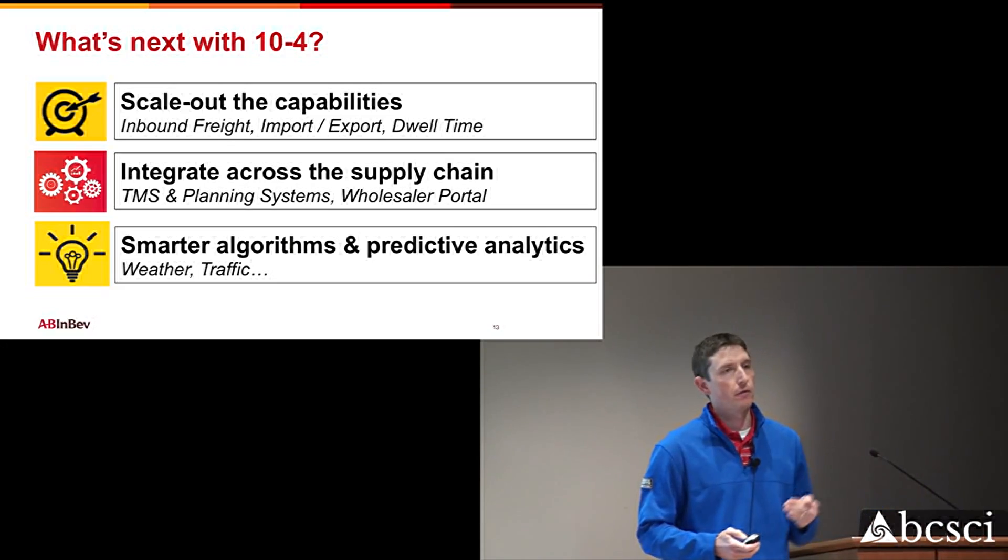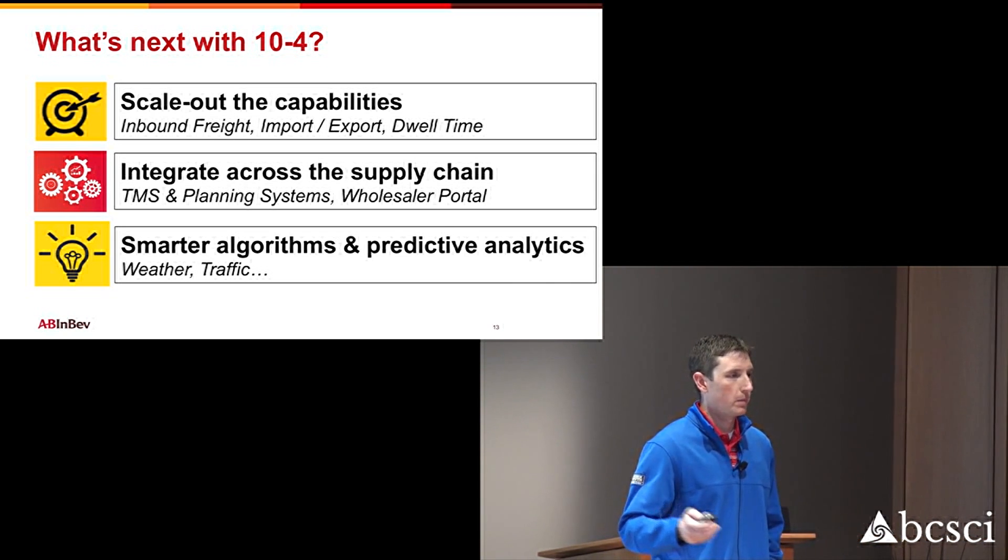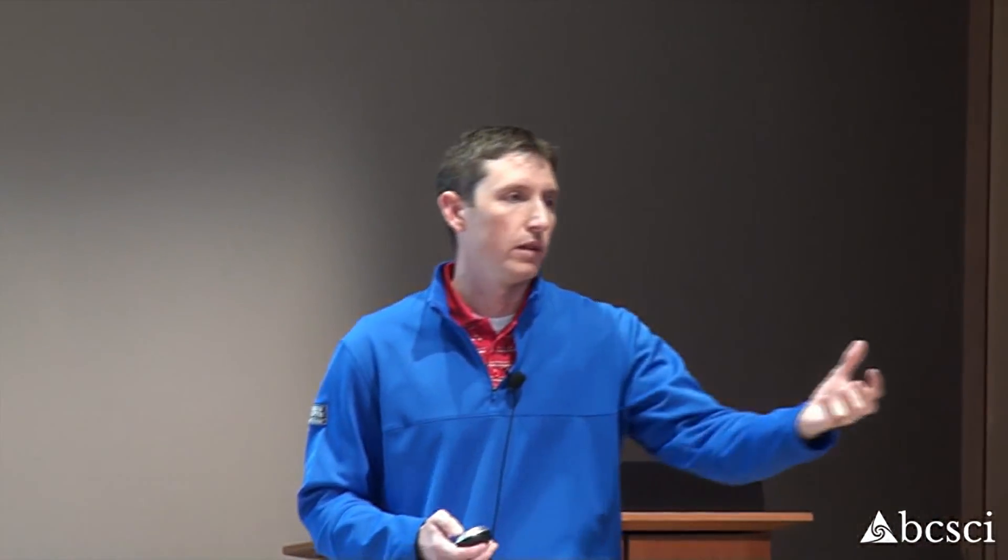Where we think we can take this is, first off, we think we can track the inbound freight. A problem we have today is a carrier accepts the load, is supposed to show up to pick it up, and for whatever reason doesn't show up. We'd like to track that driver coming inbound to our brewery so operations can plan manpower based on how many trucks are coming and when they're expected to arrive — scheduling dock appointments based on actual arrival time, taking into account weather and traffic, not just the static snapshot of when the carrier thought they would arrive.